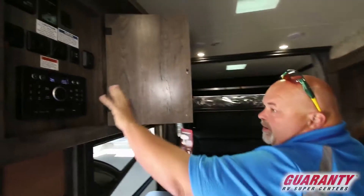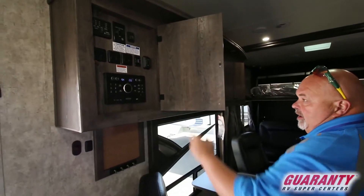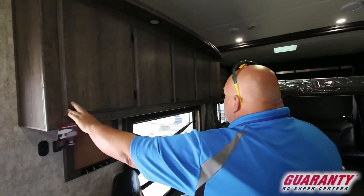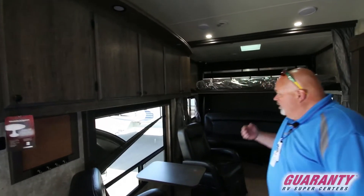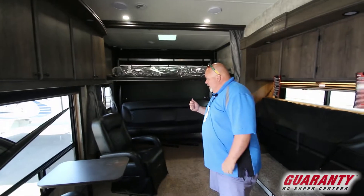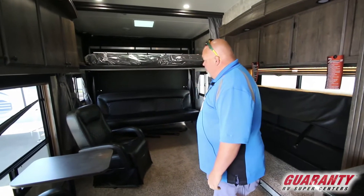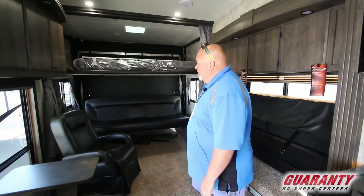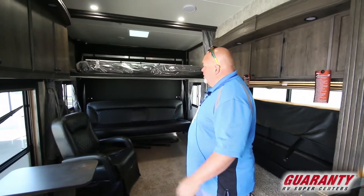All the controls right here centrally located. Nice stereo system right there. One thing I like about this is the dark wood and the walls and the fabric, the couches, the chairs. It kind of gives it somewhat of a cabin feeling in here. Nice little cabin feeling.